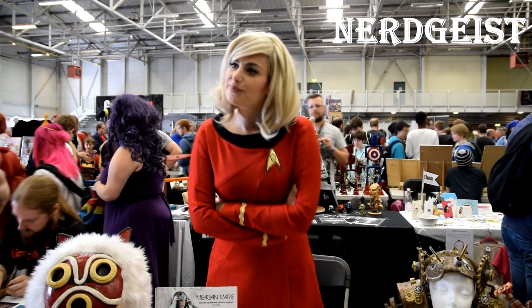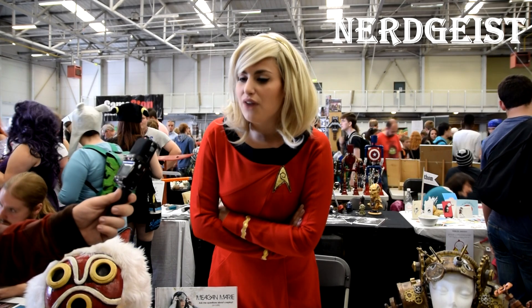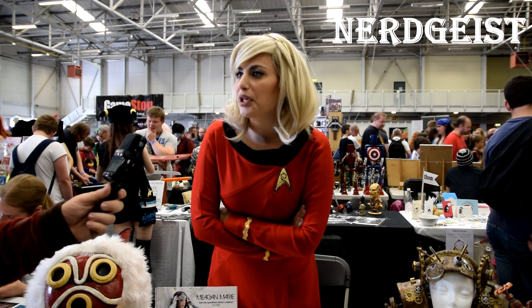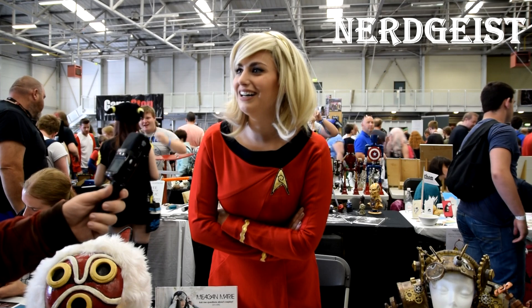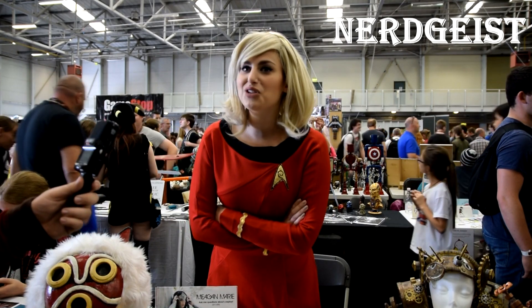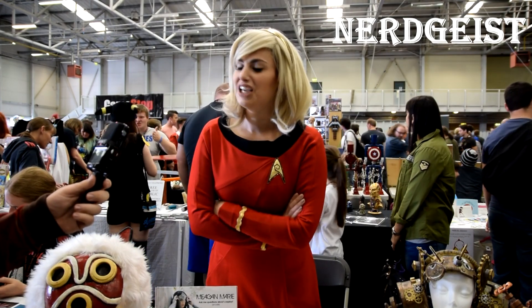So what started you wanting to be into cosplay? Well, just being a nerd, I think. I've always been really big into video games, first and foremost, and then eventually comic books, sci-fi, when I was a teenager. And who doesn't want to be a superhero or an awesome character or a villain? So eventually I just started kind of replicating costumes and then found out about conventions, and it was all downhill from there.